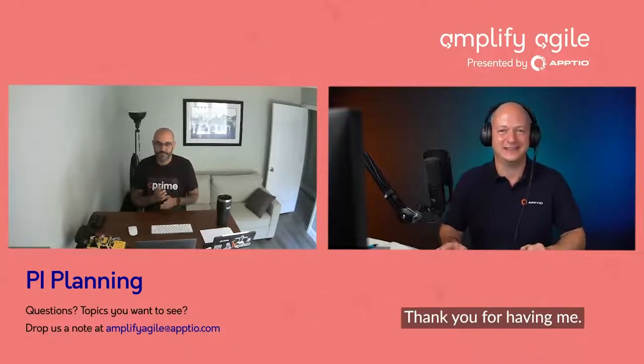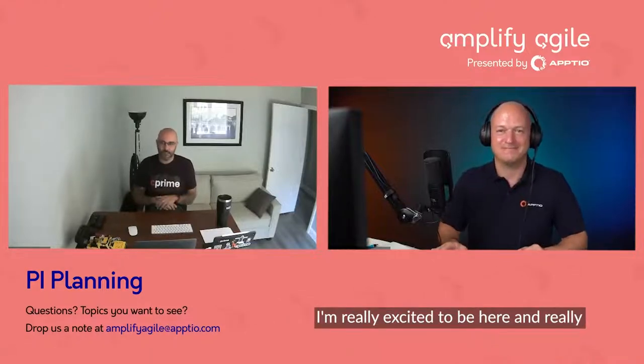Welcome, Dan. Thank you for having me. I'm really excited to be here and excited to share some of the insights from my experiences.